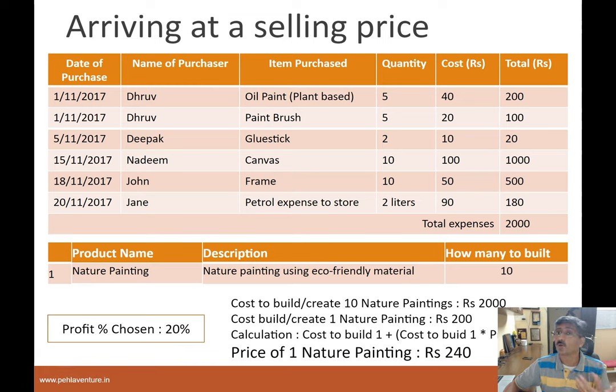Two important things went into calculating 240 rupees as the price tag: the total amount of expense money you spent to build the product, how many you built, and what profit percentage you chose. If 240 seems too high and the customer's affordability won't let them buy at 240, then reduce the 20% to maybe 15% or 10% and recalculate. Or if you think it's too low, you may make it 25% — but be careful, don't go too high. This is important, and you want to be transparent. If a customer asks how much profit you're making, you should be able to answer that question. Do this for every product you're building.